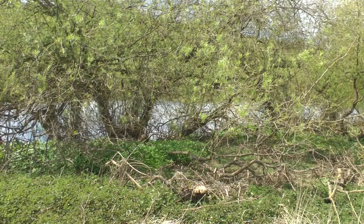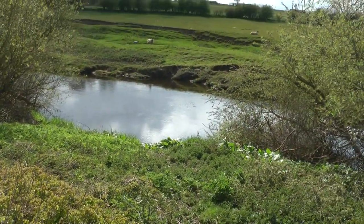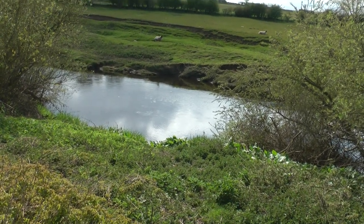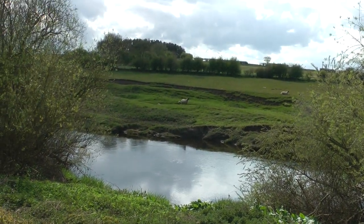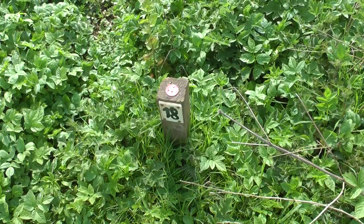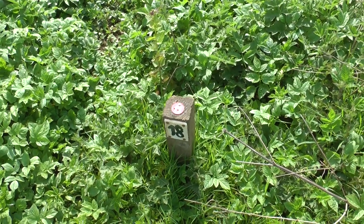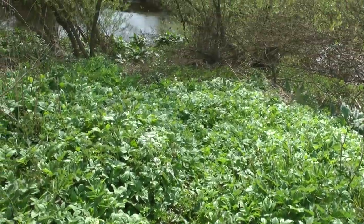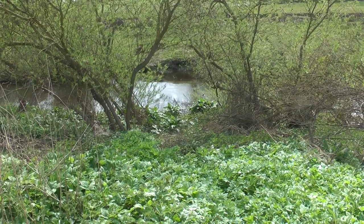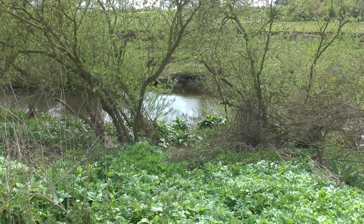Just a little further down from peg seventeen there's a wide open space which hasn't got a peg marker on at all. So I assume if you're fishing seventeen you can go down there and fish it — wide open, beautiful. Peg eighteen — this was always a popular peg. It should be worth having a venture down here to see what there is.